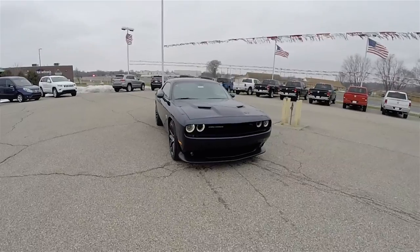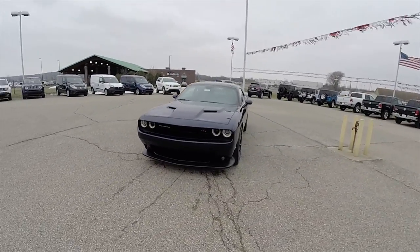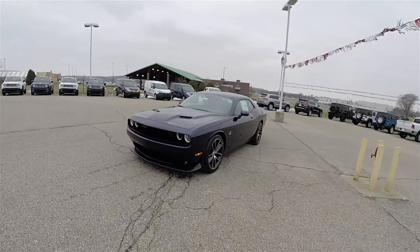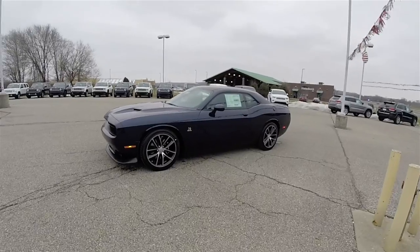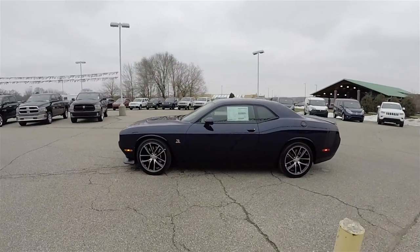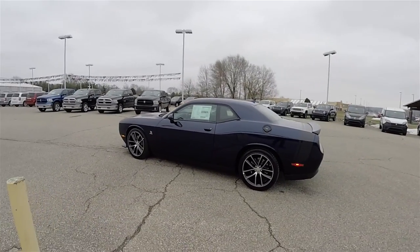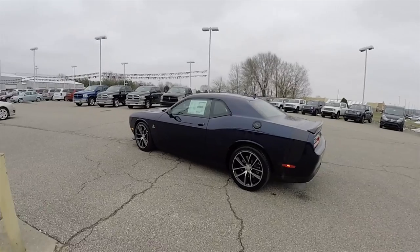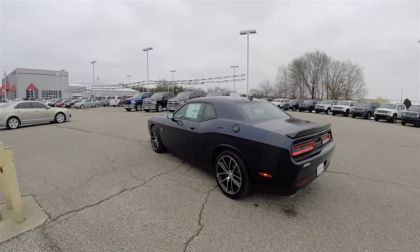Hello everyone, today we're going to take a quick walk around and look at this brand new 2016 Dodge Challenger RT 392 Scat Pack. This Challenger is in Jazz Blue Pearl Coat, has the black Nappa leather with the Alcantara suede performance leather interior.